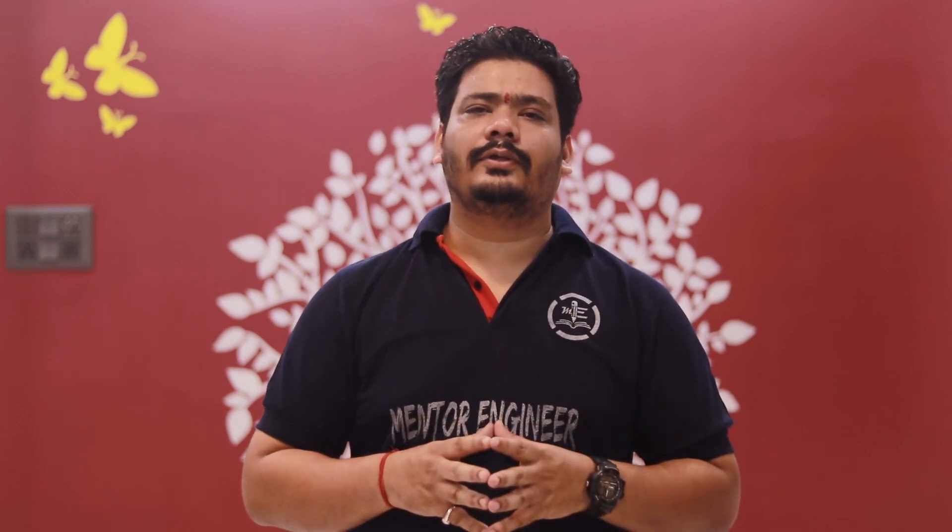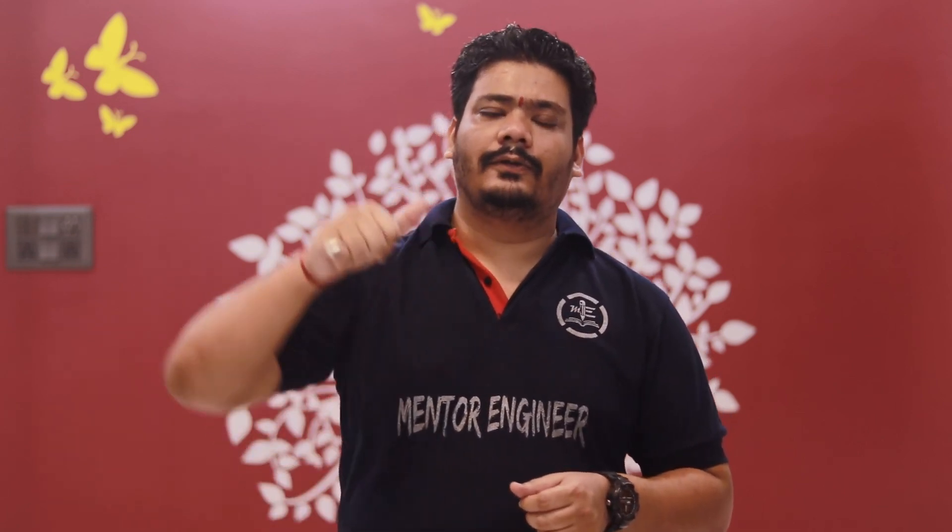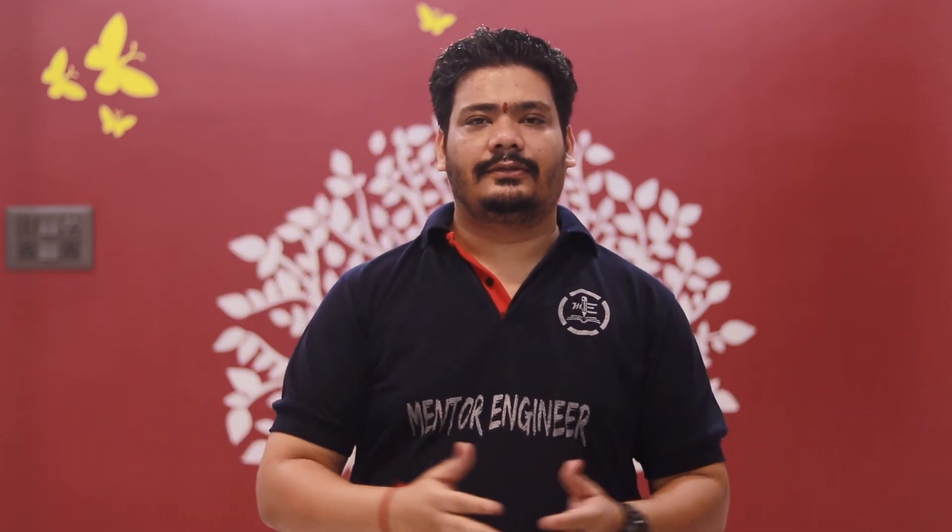So that's all in this video. I hope you found this video helpful. If you found this video helpful, please like my video, subscribe to my channel, and don't forget to smash the bell icon so that you get notified, and share as much as you can.